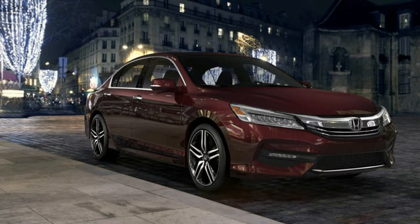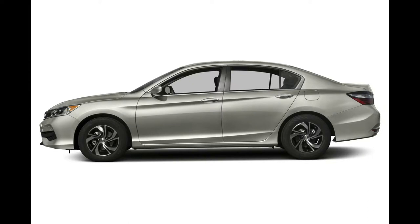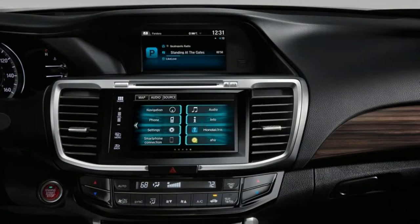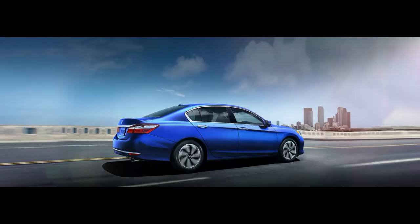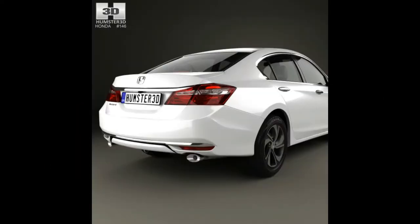The Accord comes standard with a 185-horsepower, 181 lb-ft of torque 2.4-liter inline-4, or 189 horsepower and 182 lb-ft for the sedan's Sport trim. It delivers an EPA-rated 27/36 mpg city/highway for the coupe and sedan, and 26/34 mpg for the sedan's Sport trim paired to the CVT, and 23/33 mpg for the Sport trim with the other transmission option.